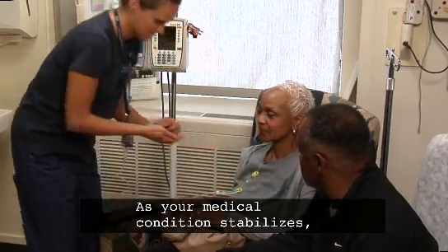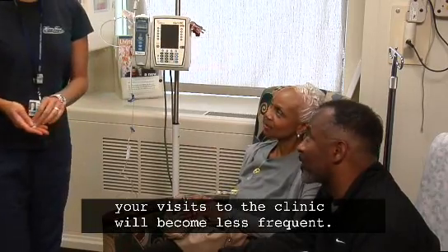As your medical condition stabilizes, your visits to the clinic will become less frequent.